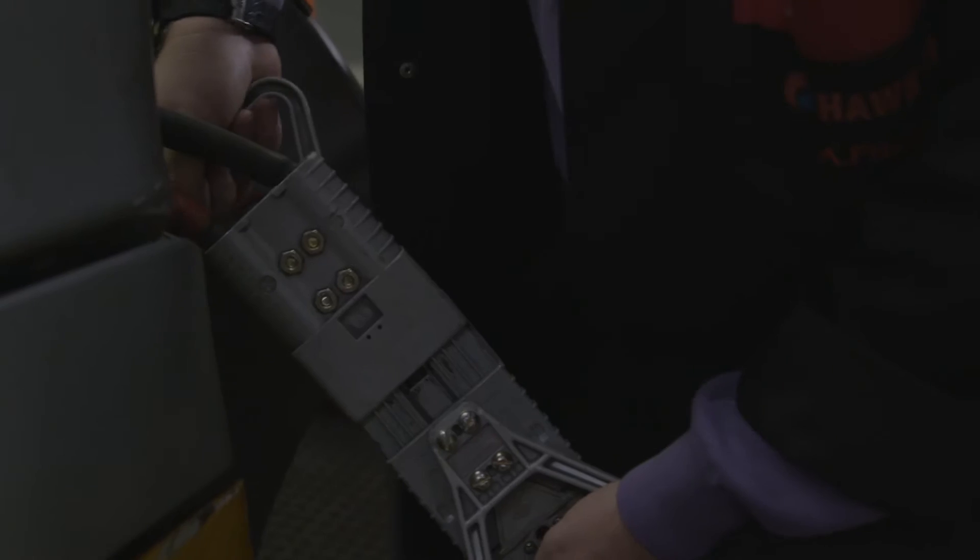In automotive manufacturing there is always the problem that batteries must be changed. This takes time and is potentially dangerous, posing a risk of injury to operators. For this reason, such technology is of course the best choice.